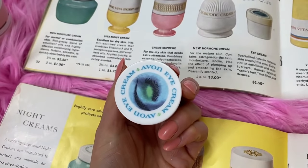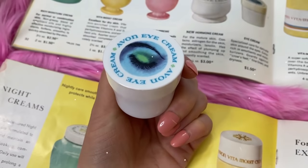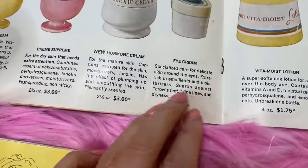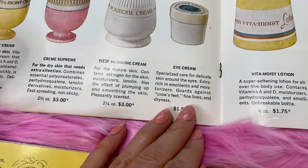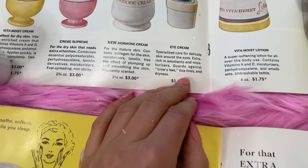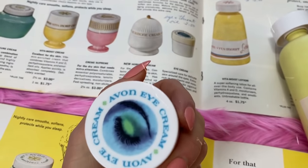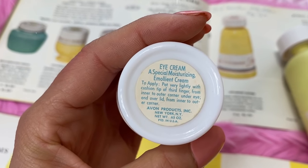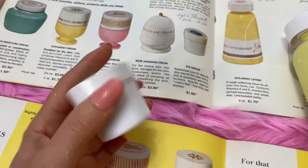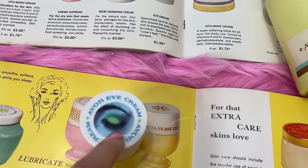I also have the Avon eye cream, which I use every day - I can't get enough of it; it works wonders. It's specialized care for the delicate skin around your eyes, with extra rich emollients and moisturizer that really helps target the crow's feet area. It's only $1.50 - isn't this cute with the little drawing on the top? You said you're not using an eye cream, so you've got to get this - let's add it to the list.